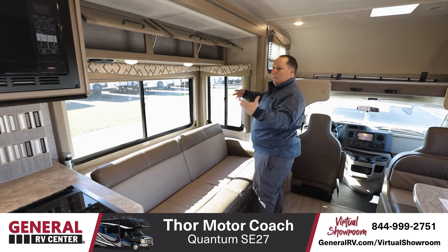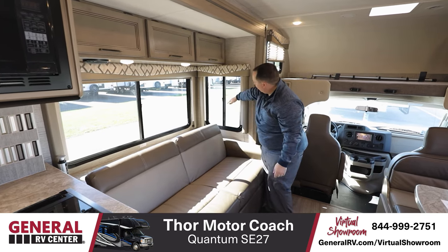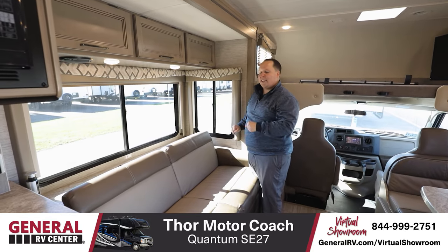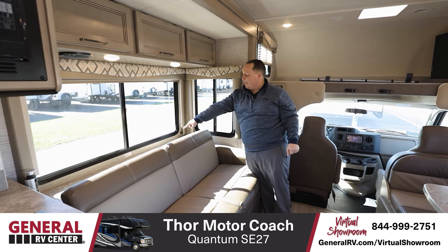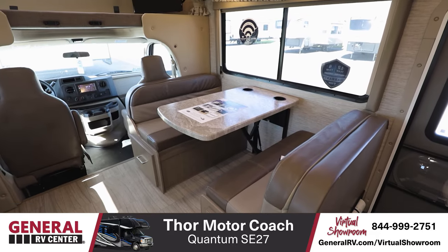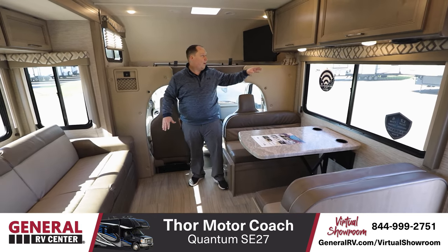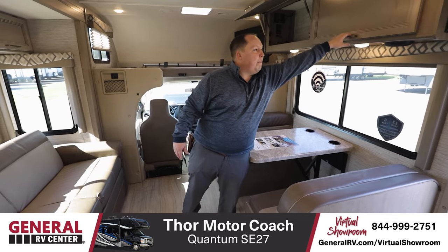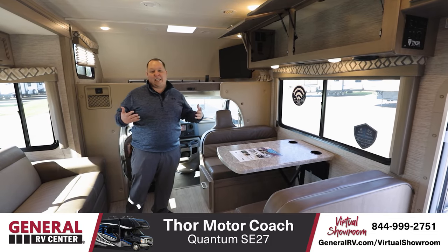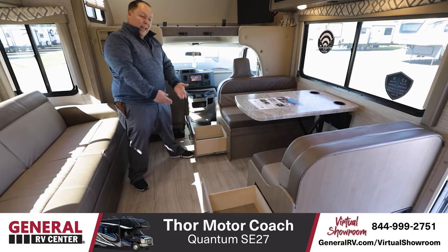A nice big window right here makes it very light and bright and opens it up in here. Look how big these windows are just to let in a lot of natural light. Across from the sofa is the dinette, which also drops down to make a bed. I like it because it creates a nice social circle right here. We have huge cabinetry above the dinette, and you also have storage underneath.